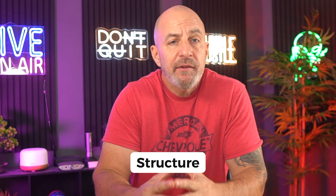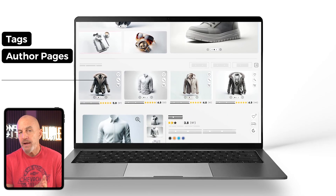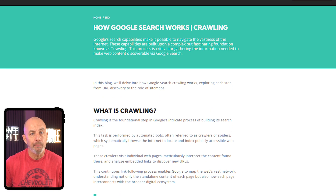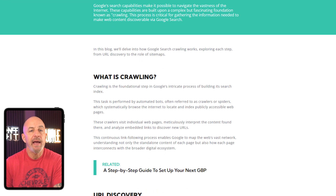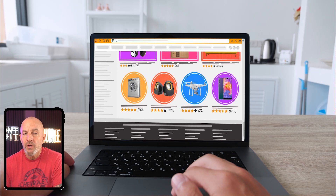Once speed is handled, the next thing Google cares about is whether your pages actually make sense together. This is where WordPress starts doing things closed builders just can't match. WordPress automatically creates categories, tags, author pages, and attachment pages in the background. Most beginners don't even know these pages exist, but Google sees all of them. And if you don't manage it, Google crawls everything and doesn't know which pages matter and which ones are just noise. Crawling is when Google sends its bot to your website to explore your pages, understand what's there, and decide what should be added to its search index. It doesn't guess what your site is about — it learns by literally visiting your pages the same way a user would, just much faster and in a more structured way.